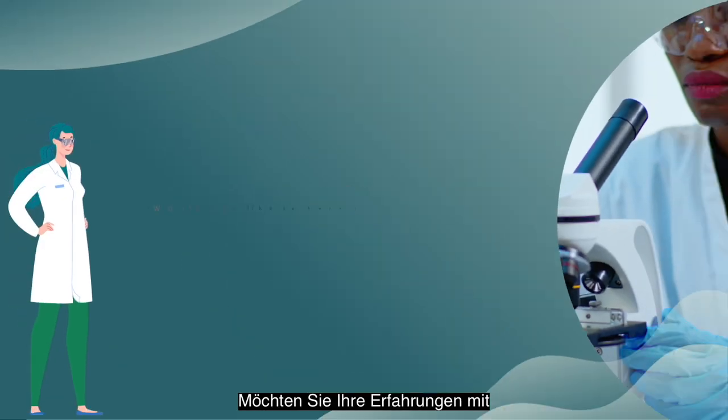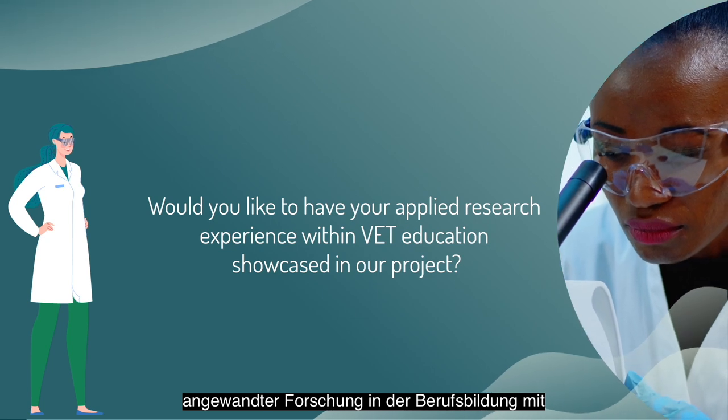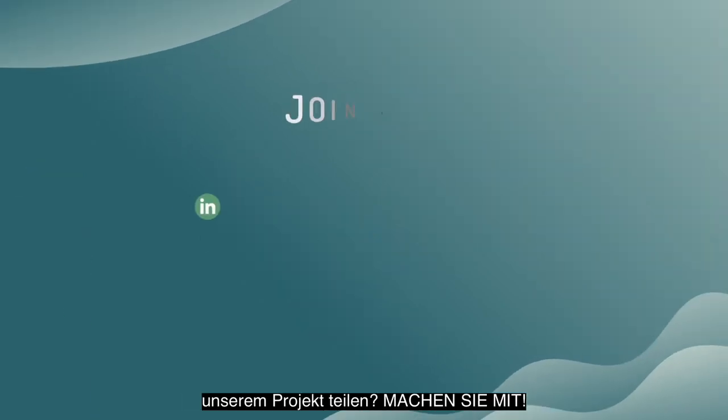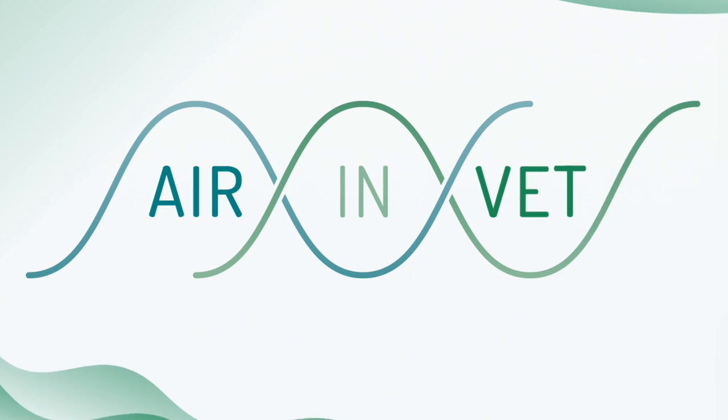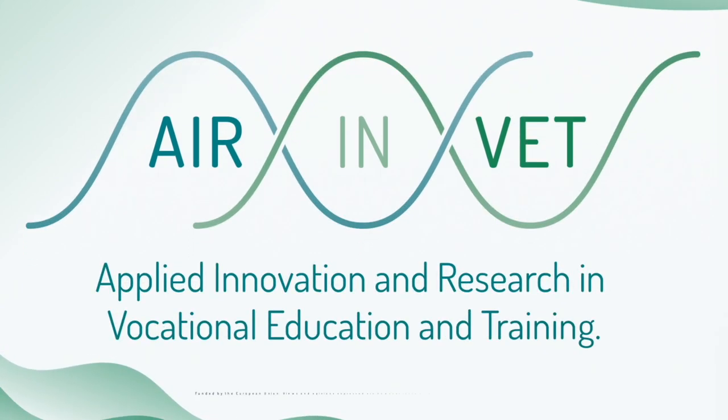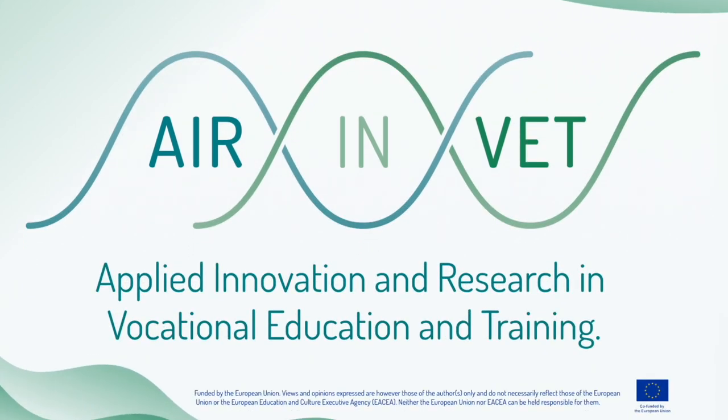Would you like to have your applied research experience within VET education showcased in our project? Join us! Thank you.